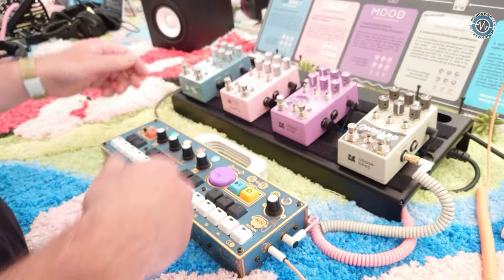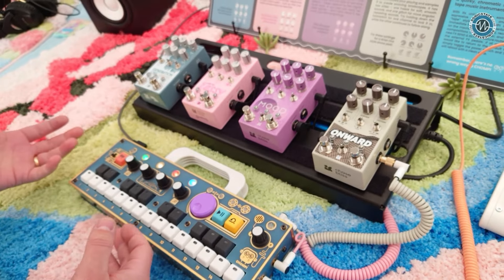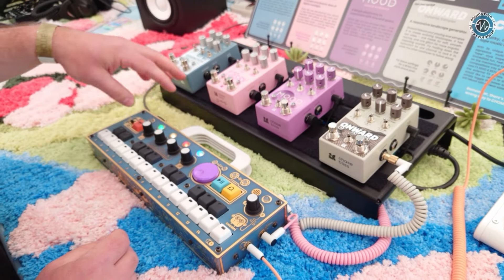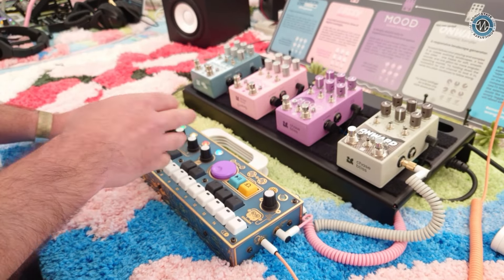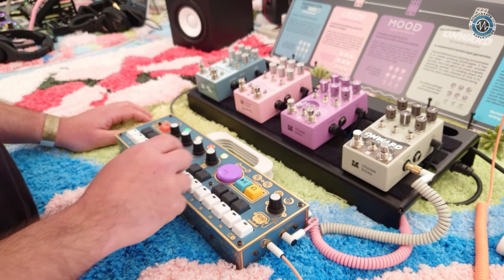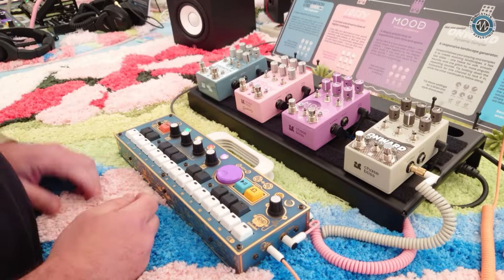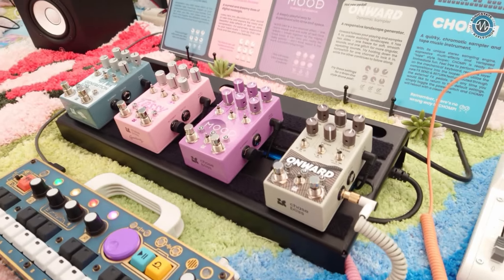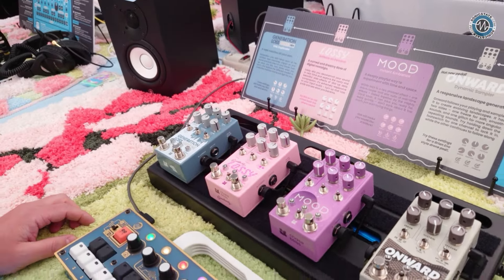The firmware update allows for a proper send and return with external effects. Chompy is a sampler — it has chromatic sampling, one-shot sampling, some basic sound design, and built-in effects: a combo delay reverb, tape saturation, tape warble, and a low-pass/high-pass filter. The Chase Bliss effects definitely expand that drastically, and all of these pedals are stereo.